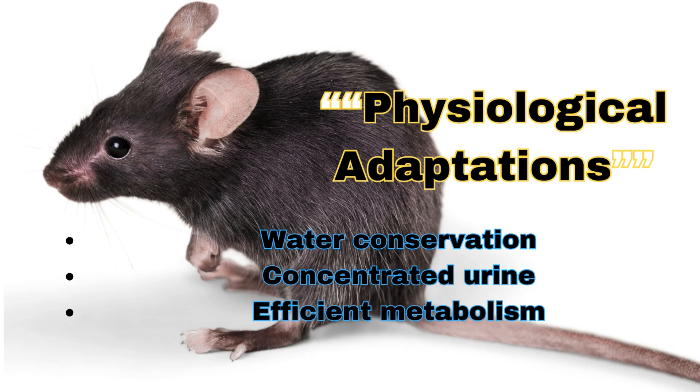Physiological adaptations. Water conservation: highly efficient kidneys, minimal sweating, and the ability to extract water from food. Concentrated urine reduces water loss.